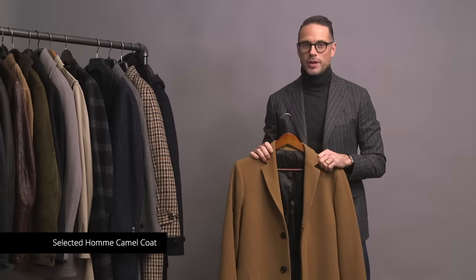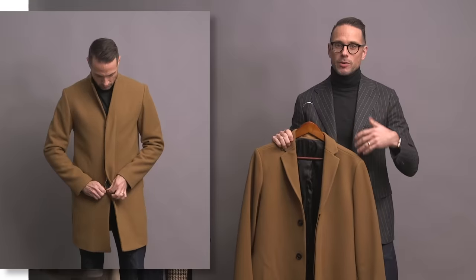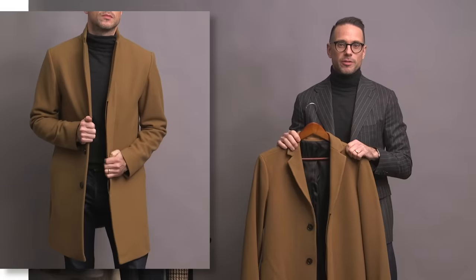Gotta have a camel coat. This one is by Selected Ohm — similar in style to the Alessandrini coat I just showed you: slim cut, nice silhouette, three-quarter length. I think eventually I'd like to have a camel coat made so I could have more control over things like the lapel width, the pockets, and the buttons. But until that happens, this one definitely does the job for me. It has a classic and sporty flavor, which is a great match for my personal style.